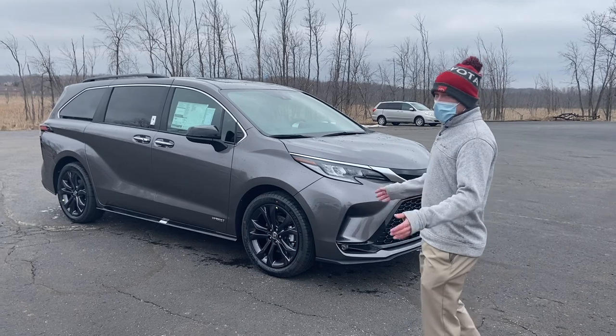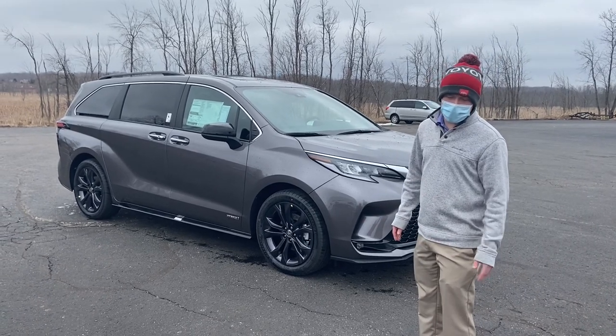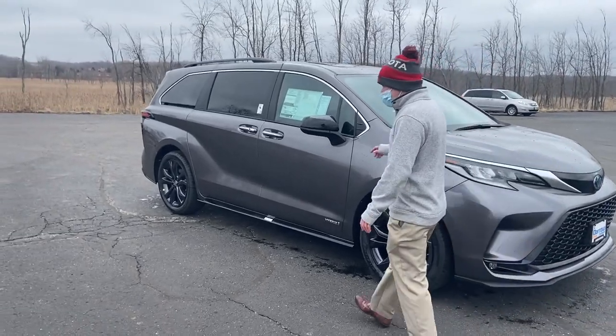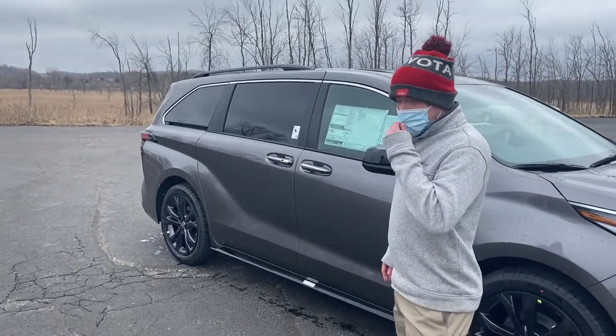We also went to a hybrid-only system on all of our Siennas. If you're unfamiliar, it's a great way to get gas mileage. We're now on our eighth generation technology, so we're getting a ton of horsepower out of it. This is going to be 36 miles per gallon, both city and freeway.